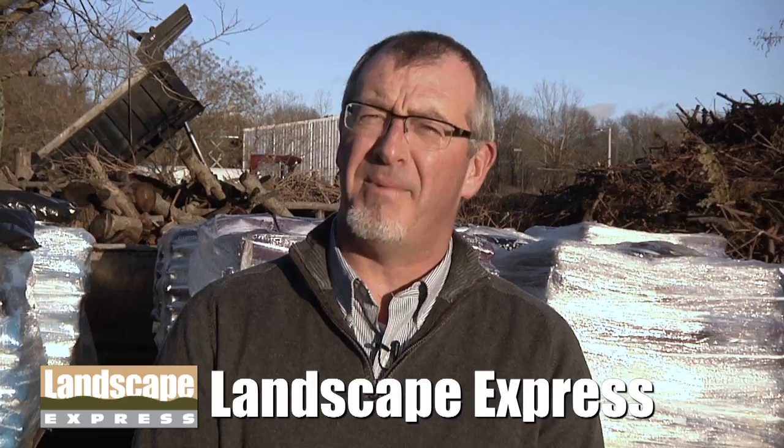Hi, it's Johnny O from Landscape Express. If you're looking for ice melt products in the Stoneham area, come on by and see us. Here at Landscape Express Woburn, we carry two ice melt product lines: bulk and bagged.